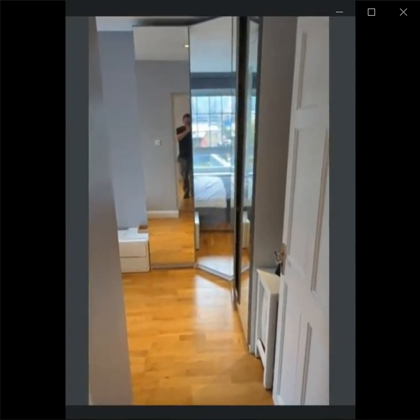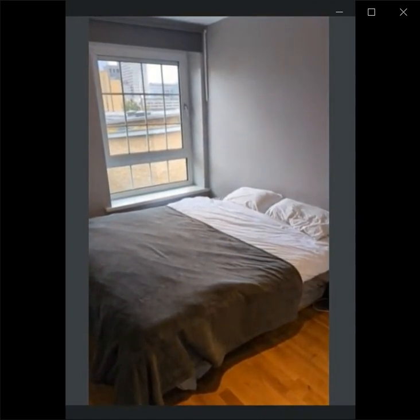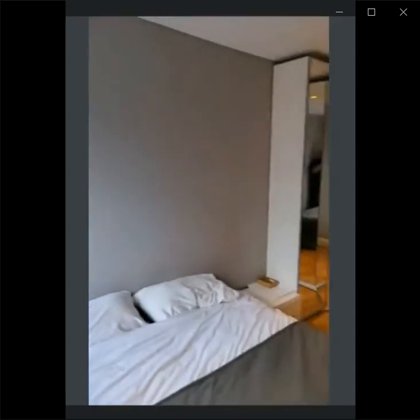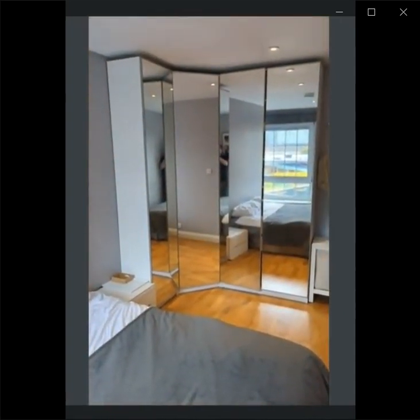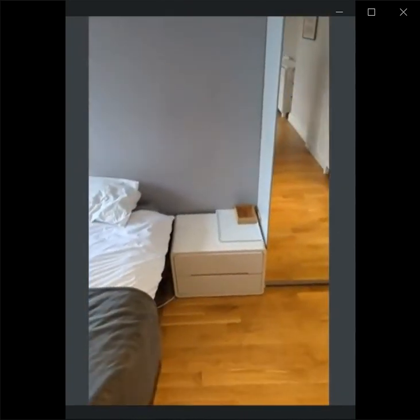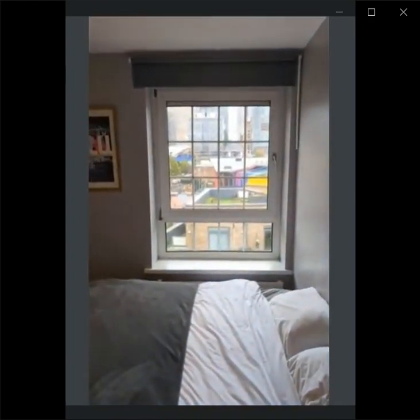And this is the last bedroom. You can see it has a massive closet and a double bed as well. This bedroom actually has the same view as the other room. The closet has huge mirror doors and a nice stand as well. And there you can see a bit of a view on the city.